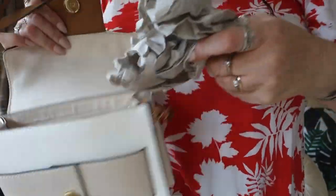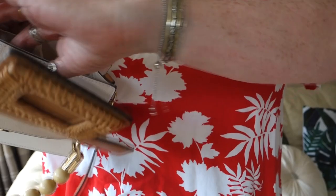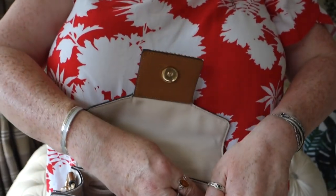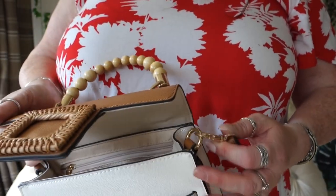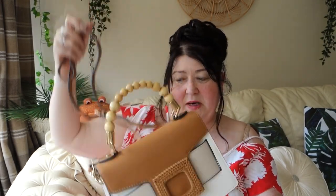It's also got a shoulder strap so you can wear it crossbody. Inside it's got two pockets on one side and a zipped pocket on the other with the Aldo branding. The quality is nowhere near as good as the Radley but this bag was only 20 pounds. For 20 pounds it's a nice little bag — a good size, a going-out-to-the-pub bag. I bought it from TK Maxx but they also have them on the Aldo website.